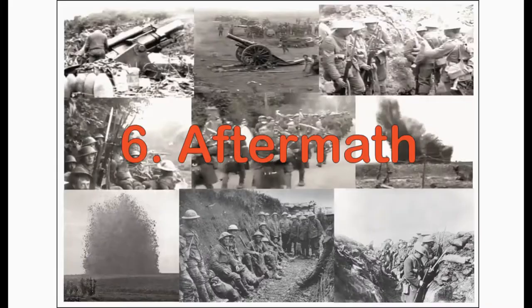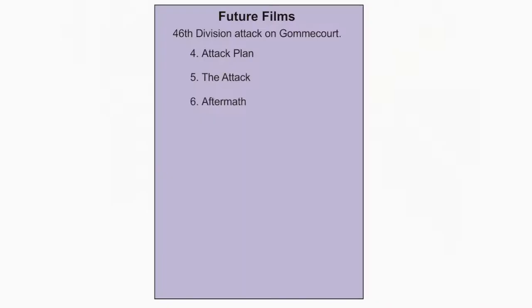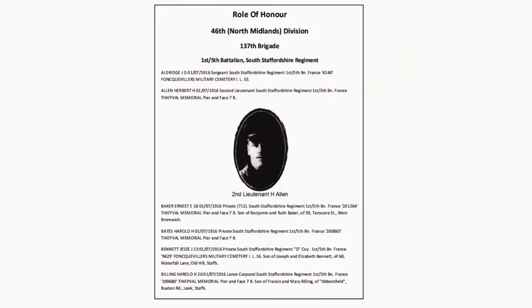If you would like to support the channel financially so that I can keep producing these films, you can do so via Patreon or PayPal — details in the description box. To be informed when the next film will be coming out, please click the subscribe button.